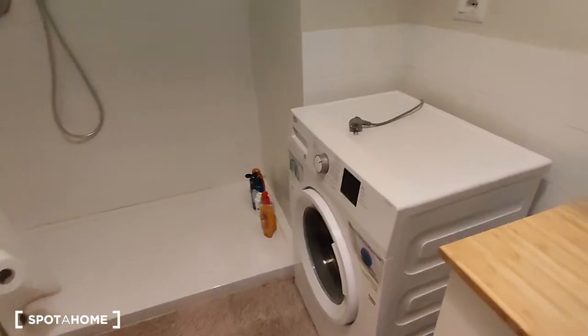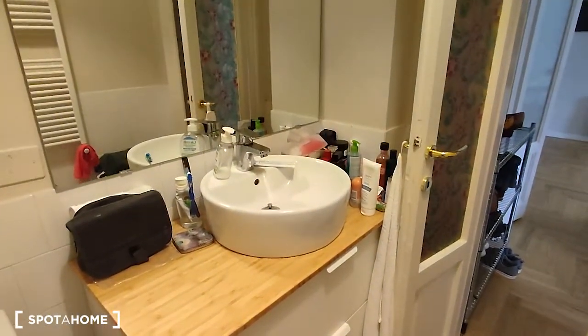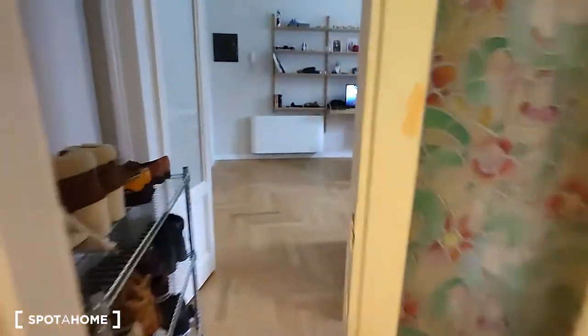Here is the washing machine, and as you come in on the right side there is the sink. And here, once again, a view to the shower, which is really spacious.